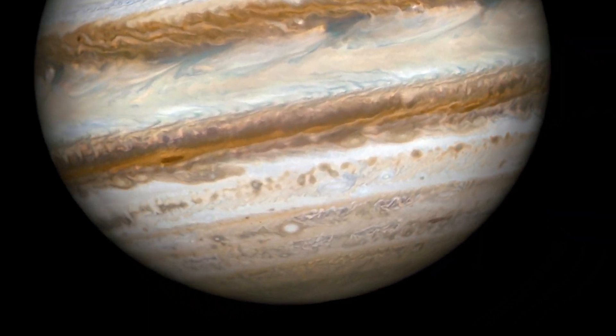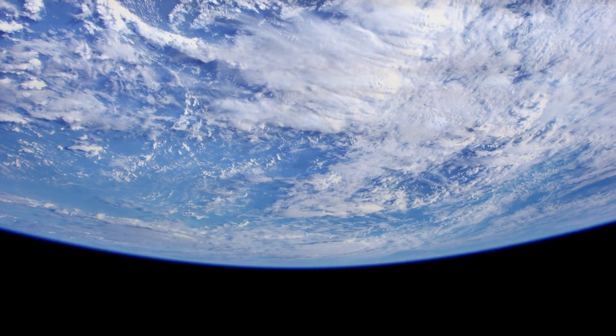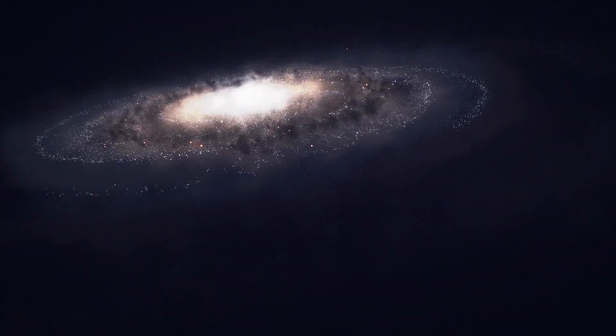Studying the planets in our solar system helps us understand our own weather patterns closer to home, and allows us to theorize what potential exoplanet weather is like in other star systems in our universe.